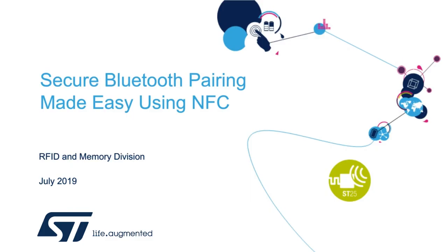Hello everyone and thanks for joining us today. My name is Keith Walters and I'm a Regional Technical Marketing Manager for Memory and RFID at STMicroelectronics. Today we'd like to talk about secure Bluetooth pairing made easy using NFC.